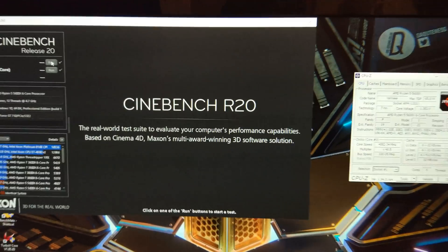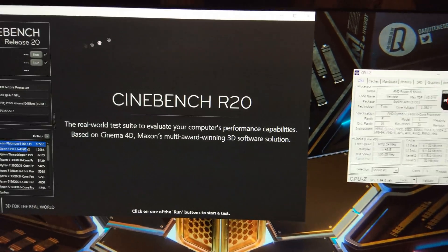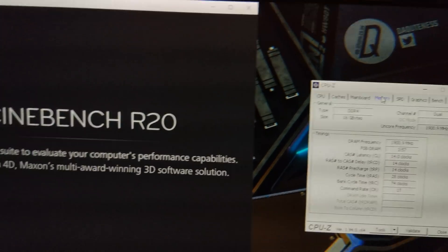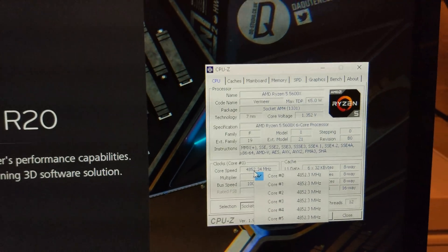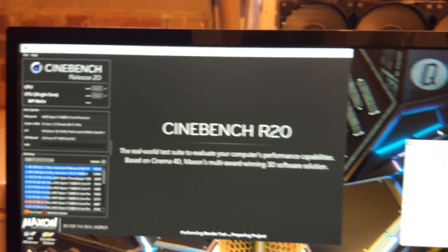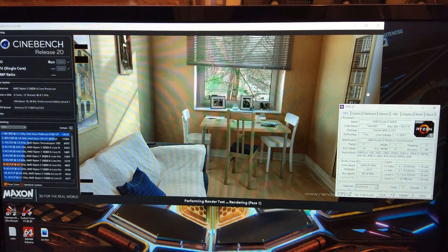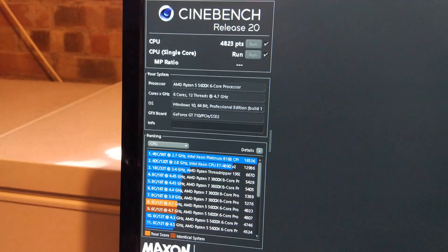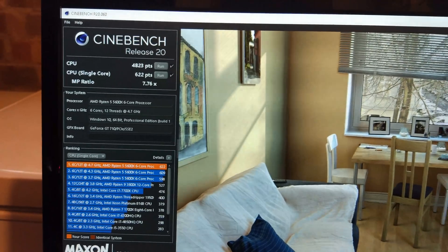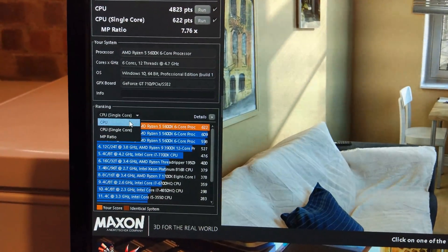Now running Cinebench R20 all-core. I realised the benchmark score was terrible because it needs more RAM, so I've put the RAM up to 3.2 gigabytes, and we've gone up a little bit to C14 timings. I also noticed I was running 2T Command Rate 8, so I've fixed that as well. Running 4.85GHz, 1.35 volts — showing you the multi-core test: 4823 on the multi-thread and 622 on the single-thread.